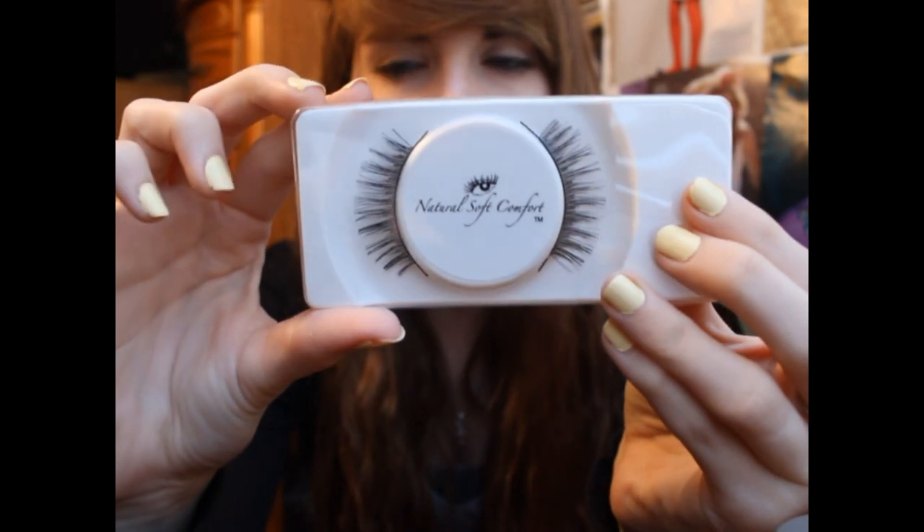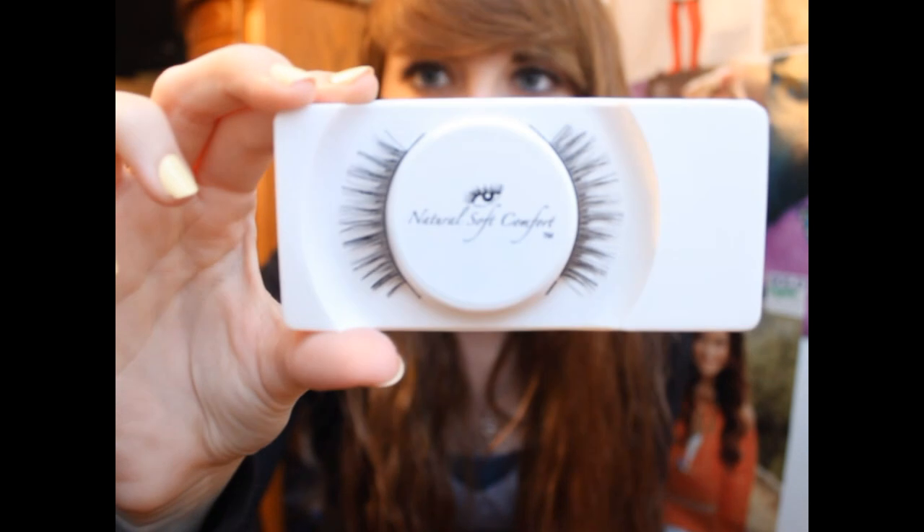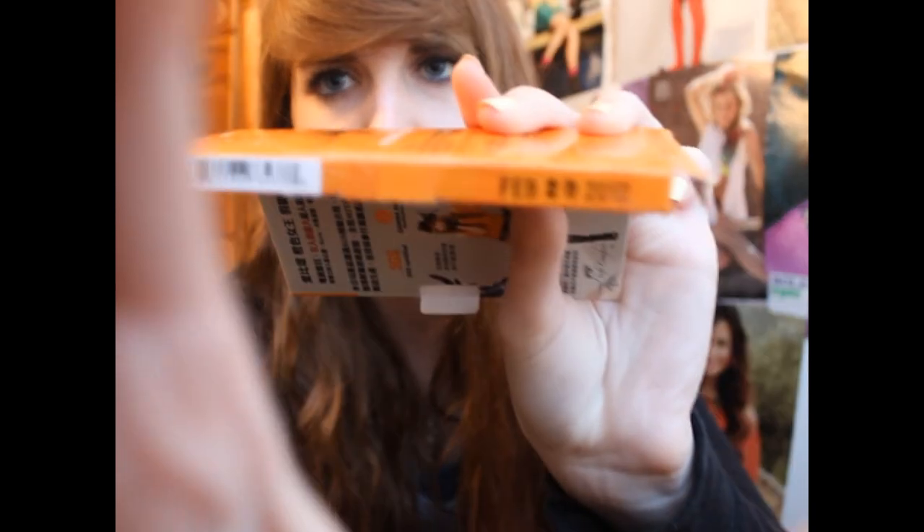Oh, it opens cute. So that's what the inside looks like, and I'm just going to pull out the lashes. It says on them: Natural Soft Comfort. They look pretty natural, but they also kind of look fake. On the back they attached some lash glue, which I think is pretty nice because I don't typically wear lashes so I don't own lash glue. The style is called A3823, and on the side it says February 20, 2012 — I'm not sure what that means; I hope it's not an expiration date, but why would lashes have an expiration date? So that's the first thing that came in the My Glam bag.